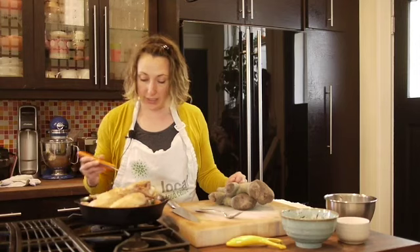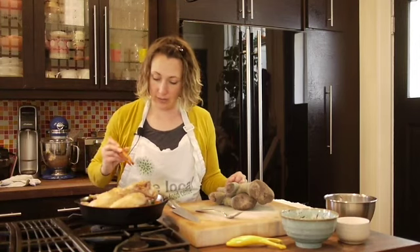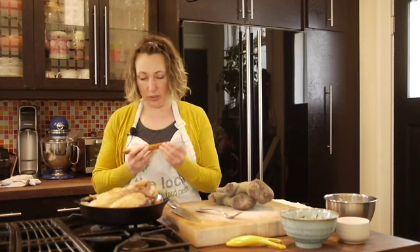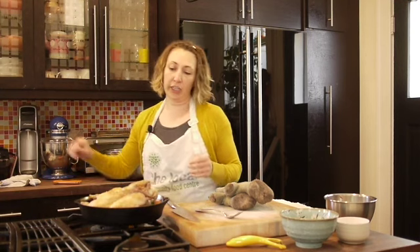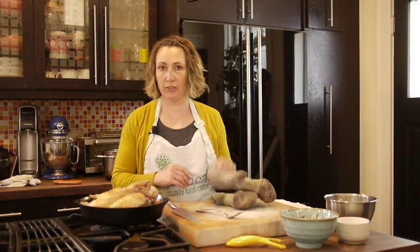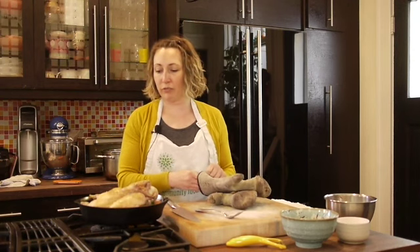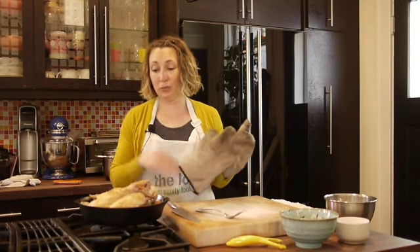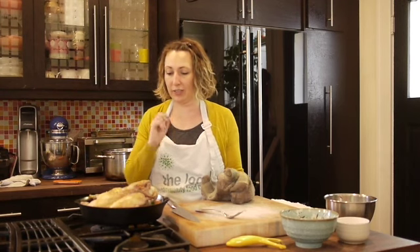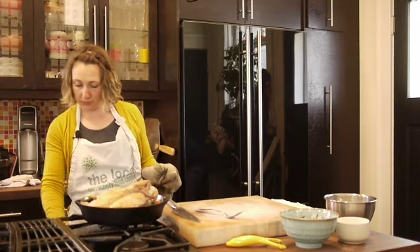Another way to test is to make sure it's golden on the outside, and you can poke it — if the juices run clear and there's no blood, it's typically cooked. Also, make sure your chicken is fully thawed before you throw it into the oven so it cooks more evenly; cooking from frozen often gives it a rubbery texture. I'm going to throw this under the broiler for just a couple minutes to get it even crispier.